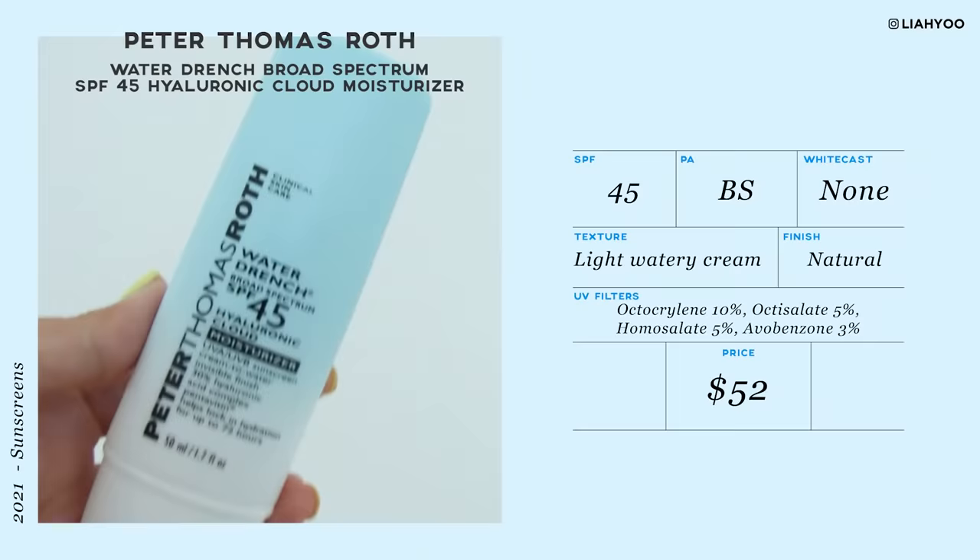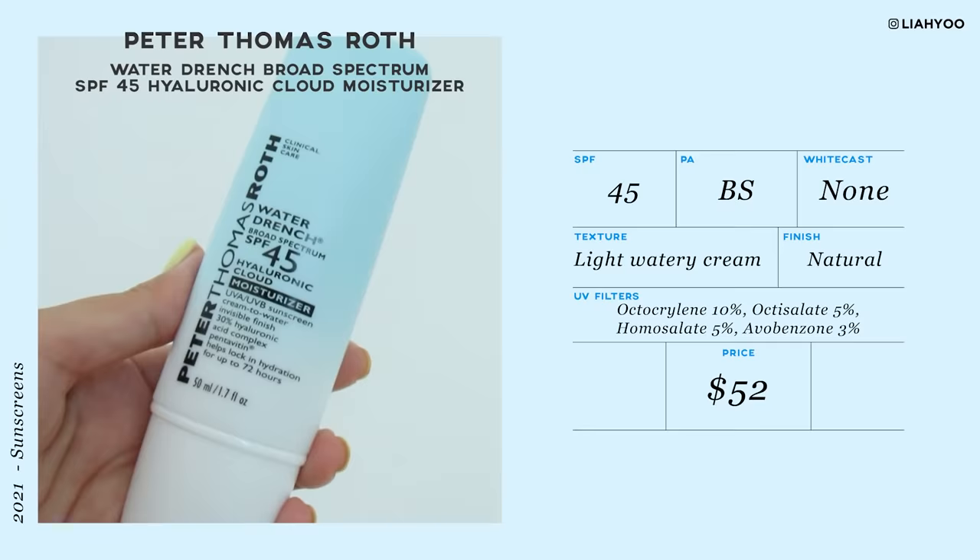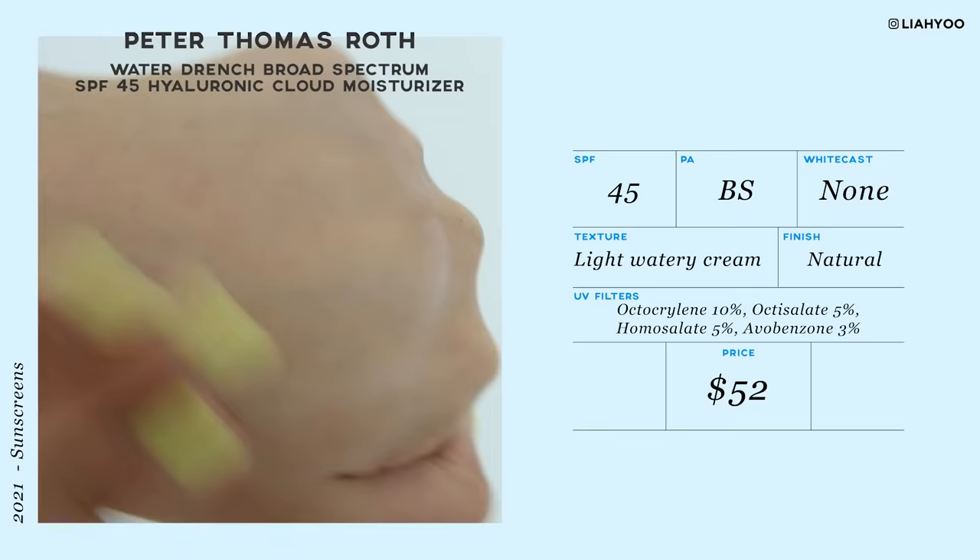The very first sunscreen that I highly recommend is Peter Thomas Roth Water Drenched Broad Spectrum SPF 45 Hyaluronic Cloud Moisturizer. This is the very first product I tried from this brand, but the experience was so pleasant that it makes me intrigued to try the entire Water Drenched range.